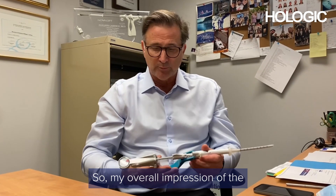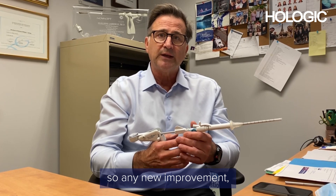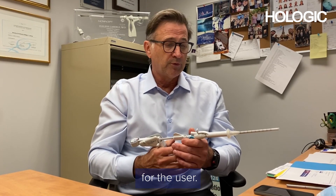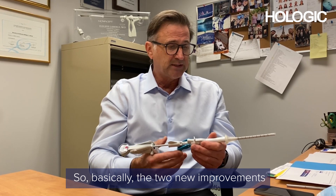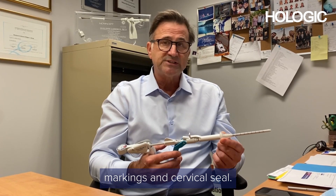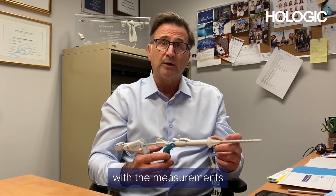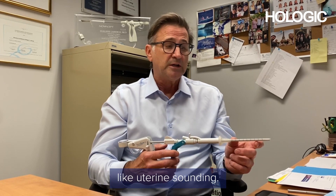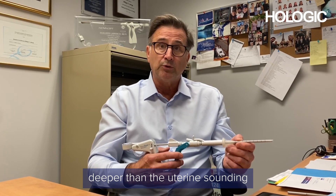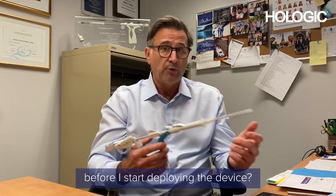My overall impression of version 5 of the NovaSure — it's all in the detail sometimes, so any new improvement, even the slightest, can make a significant change for the user. The two new improvements in this version are the markings and the cervical seal. The markings will be helpful to make sure it correlates well with the measurements taken before, like uterine sounding, so that if it feels much deeper than the uterine sounding, there's information there to look for in terms of whether there's a perforation before deploying the device.